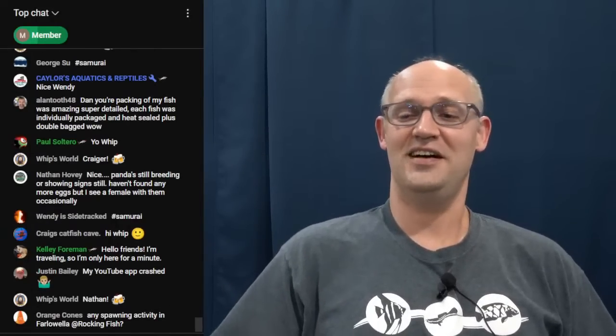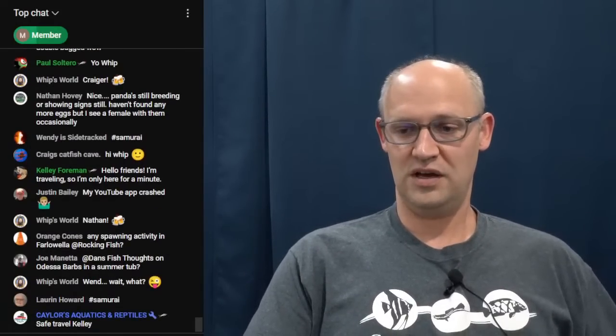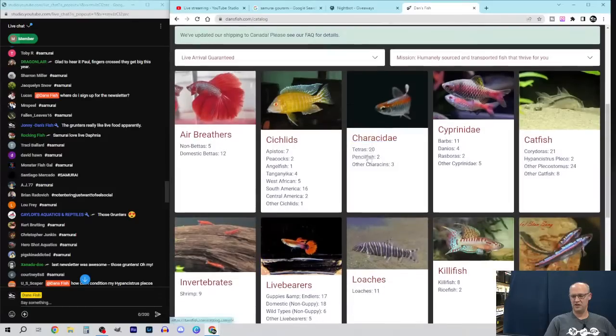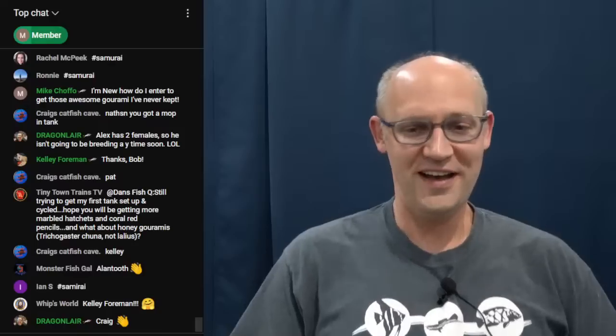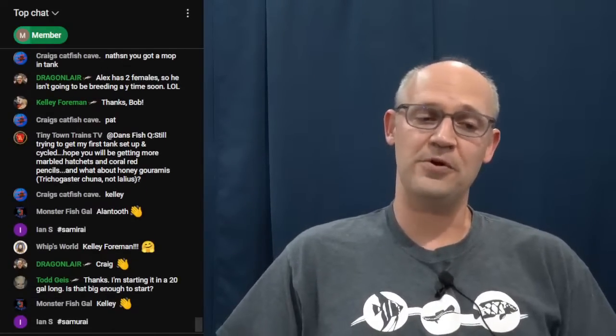Joe Sneed's question seems to have been cut off — I'll answer it when I see the rest. Lucas asks where to sign up for the newsletter: go to dancefish.com, scroll down to the bottom of the home page, and right there is 'join our newsletter' — just enter your email address and you'll get them by email.